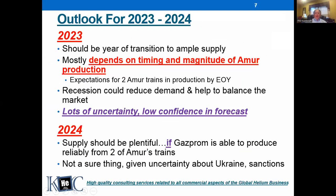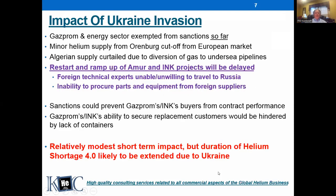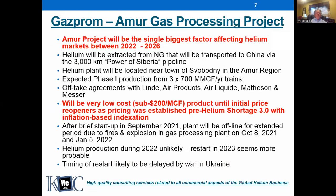Summing that up: short-term impact of the war — not much on helium specifically, but much on many other things. The duration of Helium Shortage 4.0, or at least the very tight markets until we get relief from Amur, is likely to be extended due to the war. The Amur project is going to be the single most important factor affecting helium markets for the next five years.